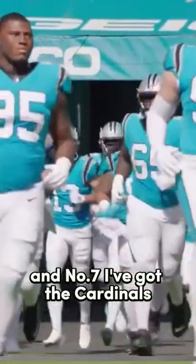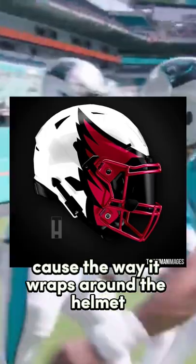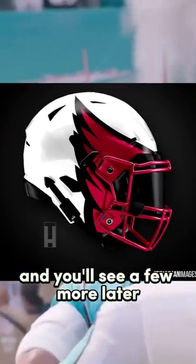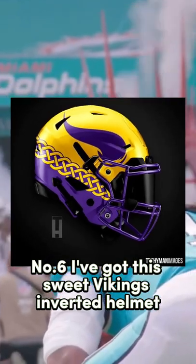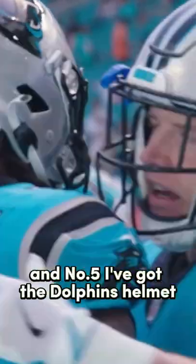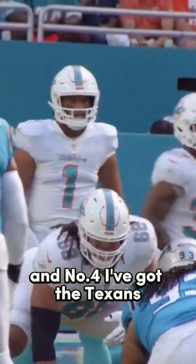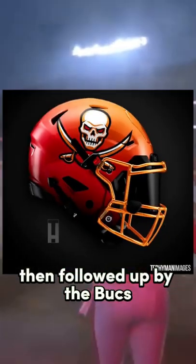At number 7 I've got the Cardinals — this one's really cool because of the way it wraps around the helmet, similar to the Vikings or Eagles, and you'll see a few more later. Number 6 I've got the sweet Vikings inverted helmet with the cool pattern. Number 5 I've got the Dolphins helmet — I really like the way it looks like a wave.